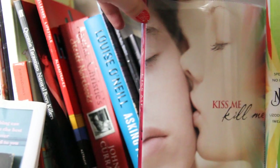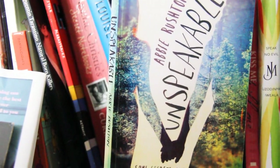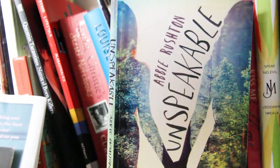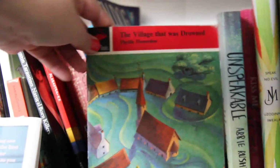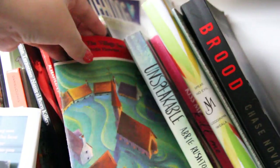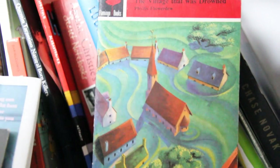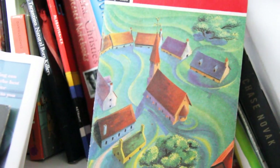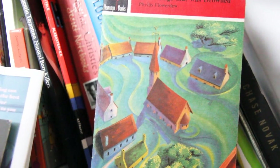We have Kiss Me Kill Me, which is a thriller — I did enjoy that. We have Unspeakable by Abby Rushton — a YA book; it had a lot of heart to it and was quite a lovely story. The girl in it is struggling with her sexuality. We have The Village That Was Drowned by Phyllis Flowerdew — an old children's story that is really about a village that drowned. It's quite brutal — the animals are drowning and dying and the little boy is devastated. I thought it was really good but very brutal.